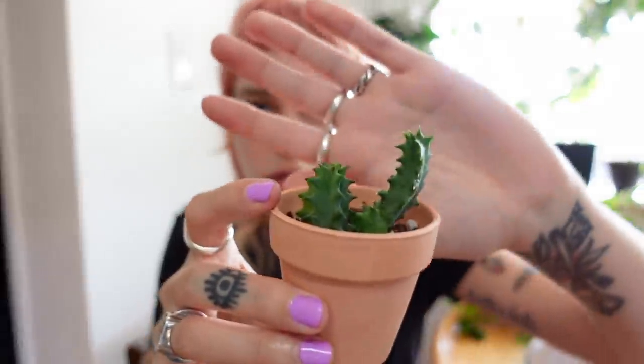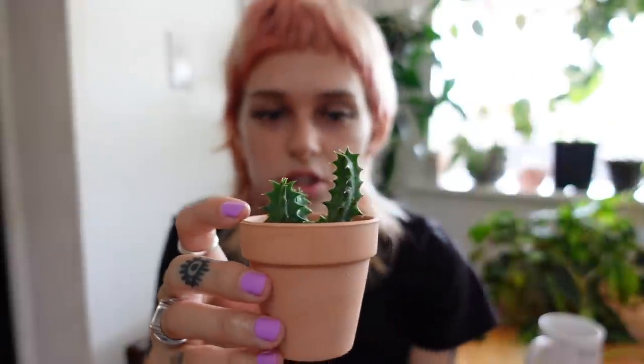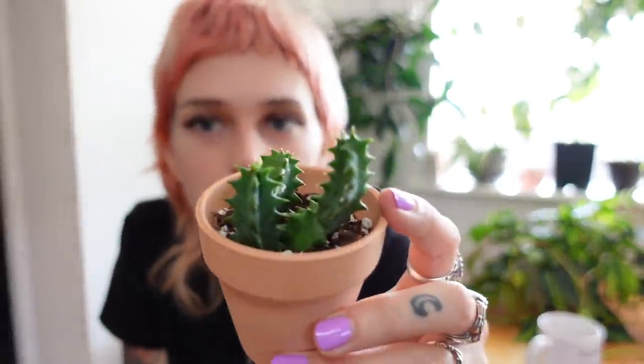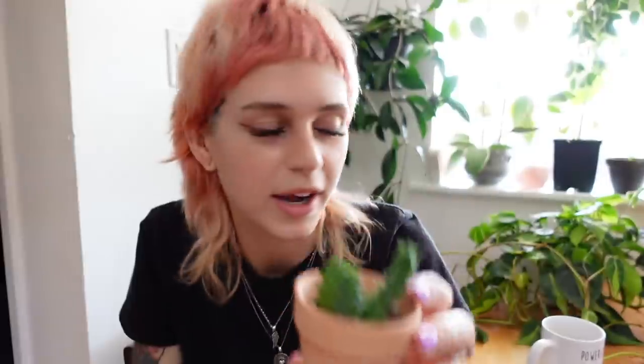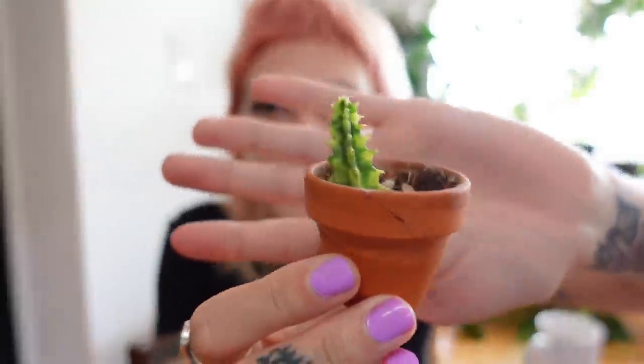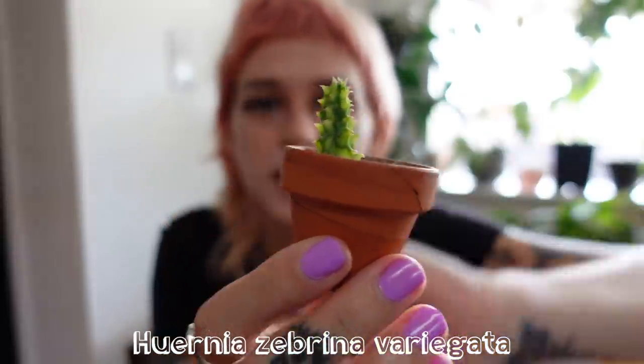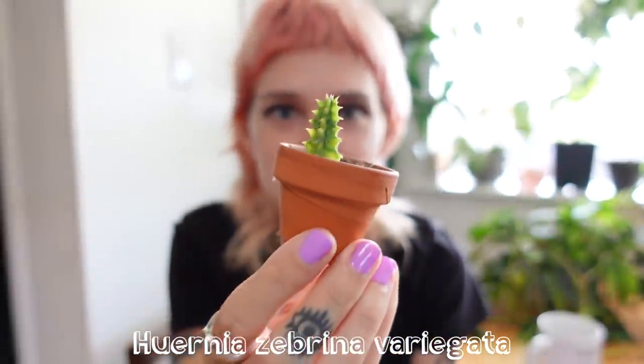It originally started with just this one, and then she gave me two more cuttings that I popped in there. I don't think they're rooted yet — they're just chilling, I'm just babying them. These are all going to be in that video about rooting succulents. Such a cool one that I didn't have before. She also gave me a little tiny variegated version — is that not just like the cutest thing you've ever seen? I didn't even know there was a variegated version of this plant.